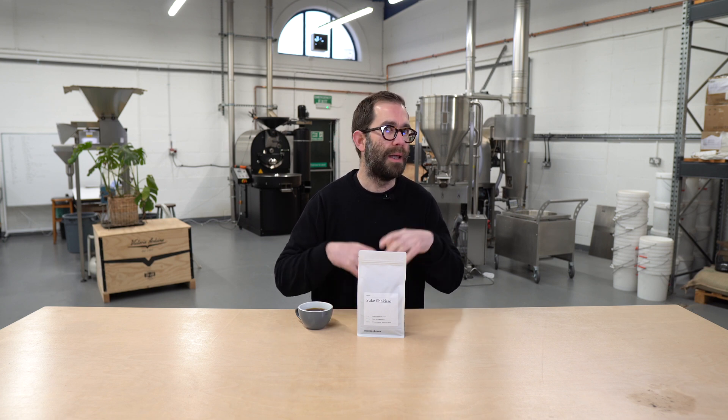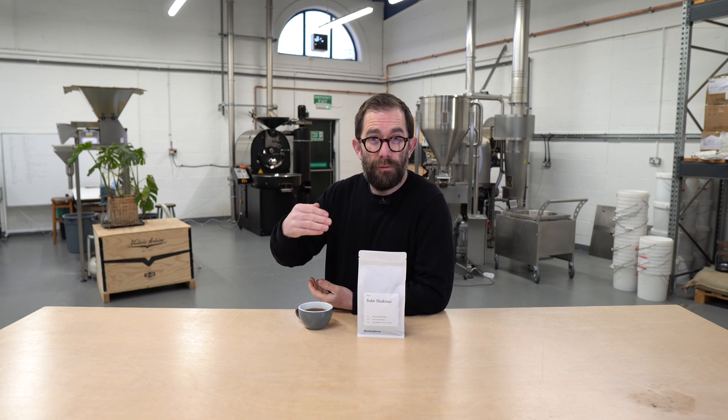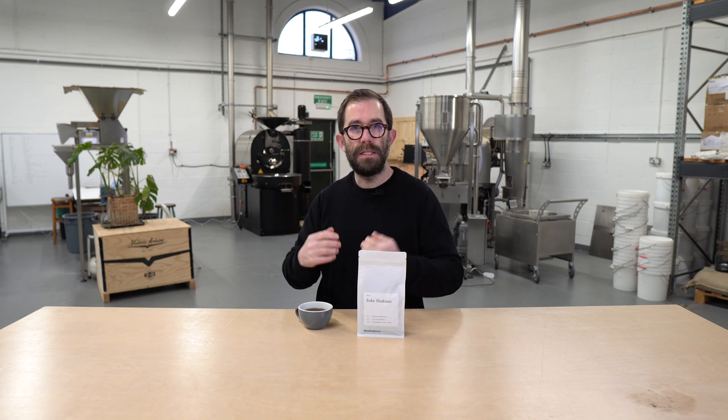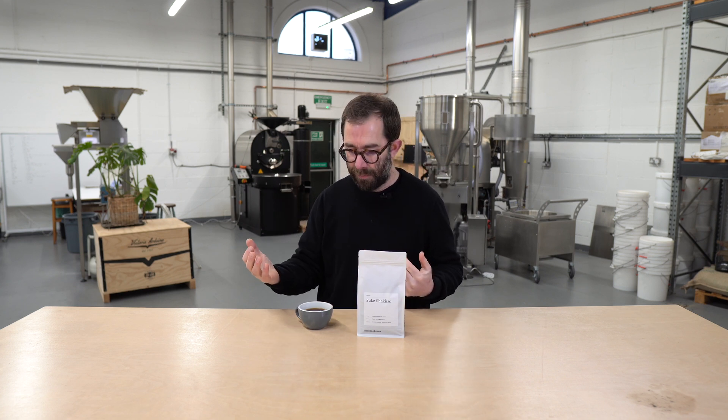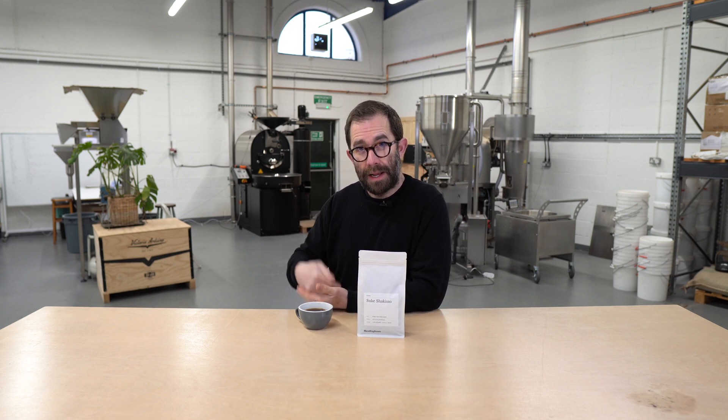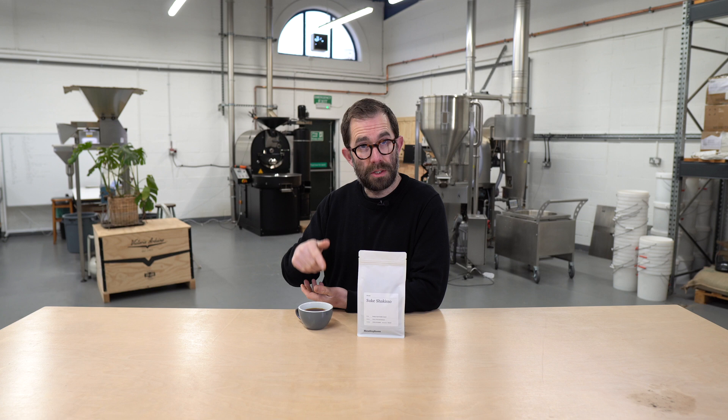Coffees that are clean and crisp — everything that I yearn for — and coffees that will form part of my portfolio going forward: 86, 87 points and above. However, every now and then I like to purchase a natural processed coffee from this origin.